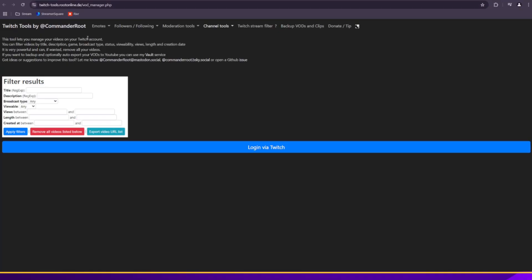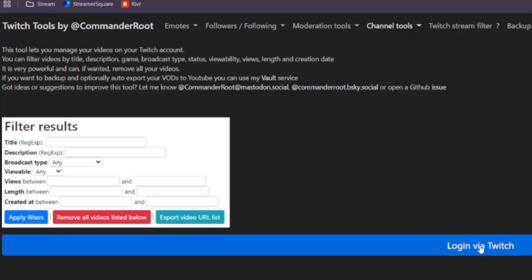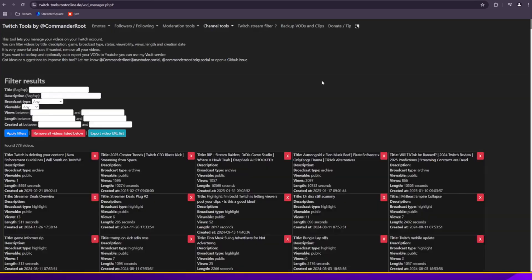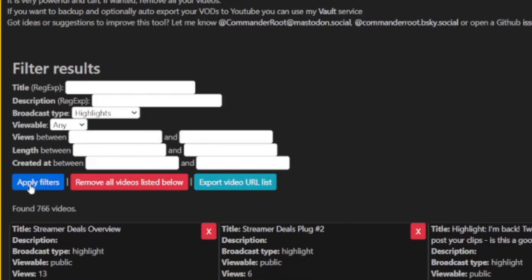Go to Twitch Tools by Commander Root — this is the Video Manager, VOD Manager tool. Under Channel Tools, we are going to log in via Twitch. You should get a pop-up asking you to authorize your account. It's going to pull up all of your content. We don't want to back up everything today, since this will also back up all your VODs. Go to Broadcast Type, select Highlights, and hit Apply Filters. This takes us to 766 videos. Click Export Video URL List — this is going to give us a CSV of all of the videos that are highlights.